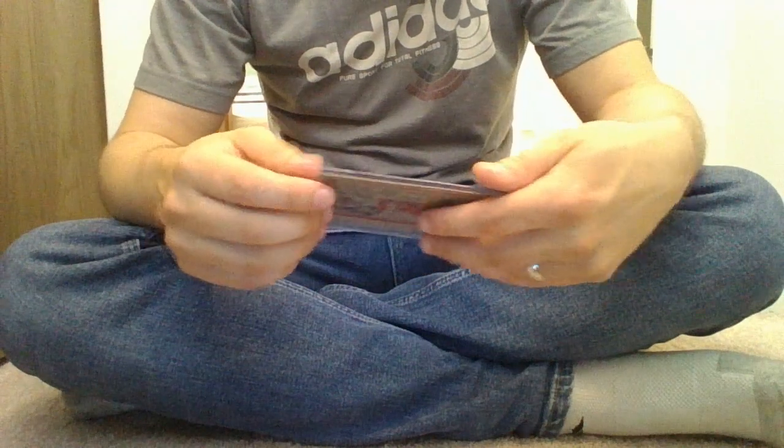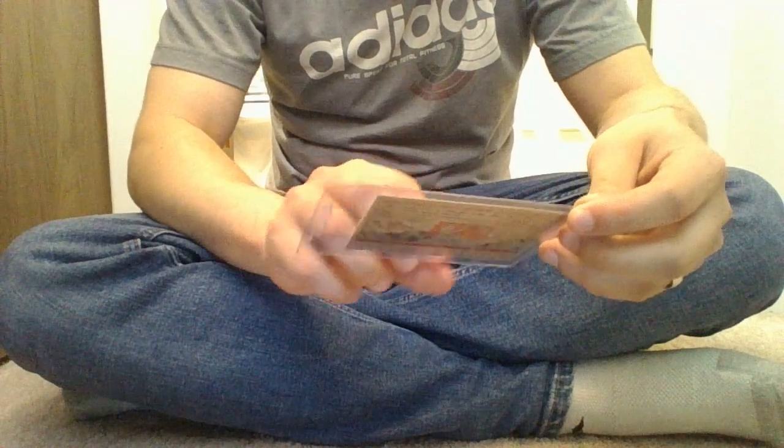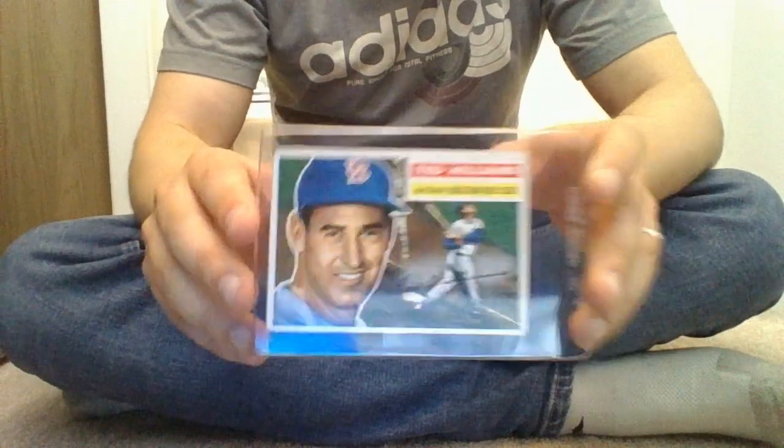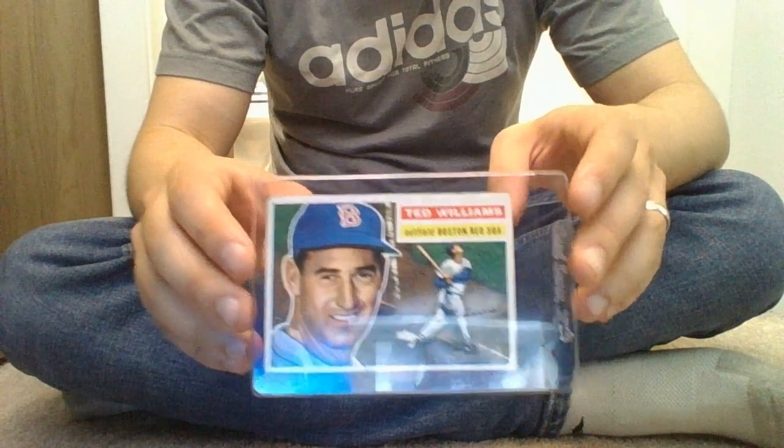What I was able to pick up from a vendor — really nice — was a 1956 Topps Ted Williams. And I got this for a steal. So I'm just going to add this to my Hall of Fame baseball, vintage baseball collection.